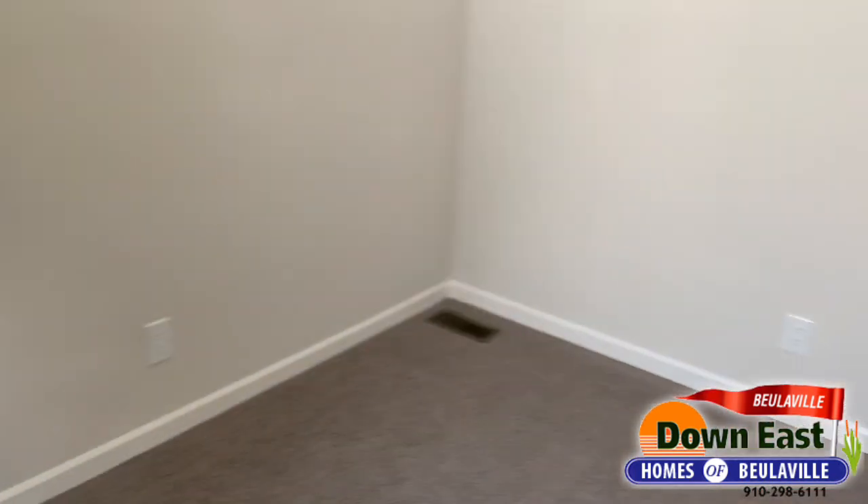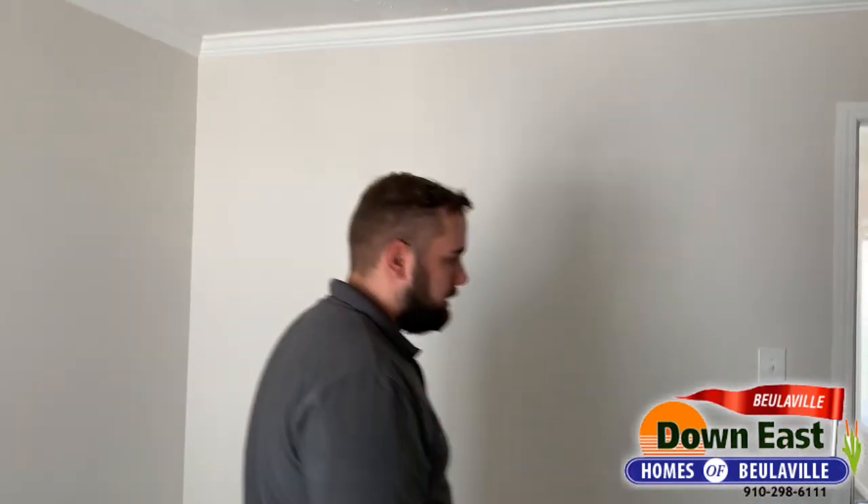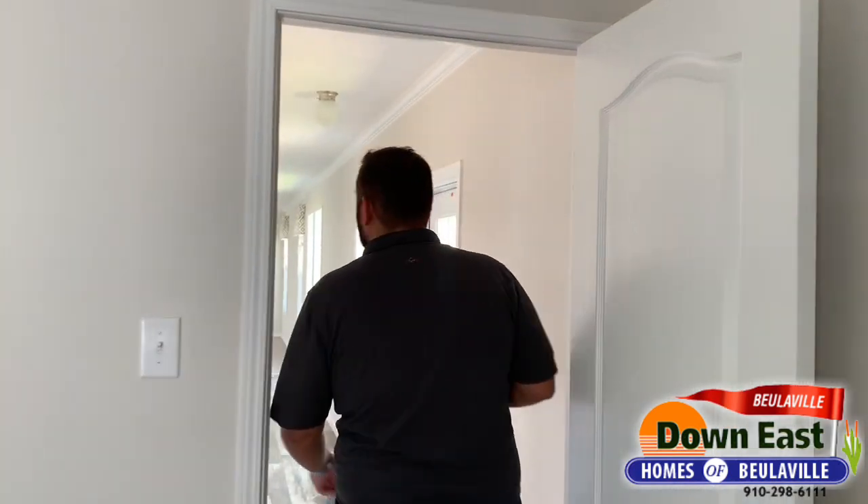We have finished sheetrock throughout, crown molding, and baseboard — it just makes for a really beautiful home. Now let me show you the last and best thing: the master bedroom and master bathroom.